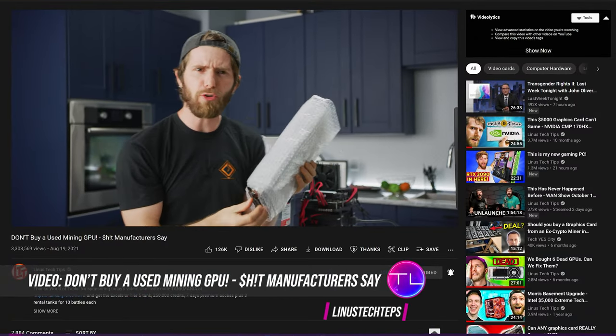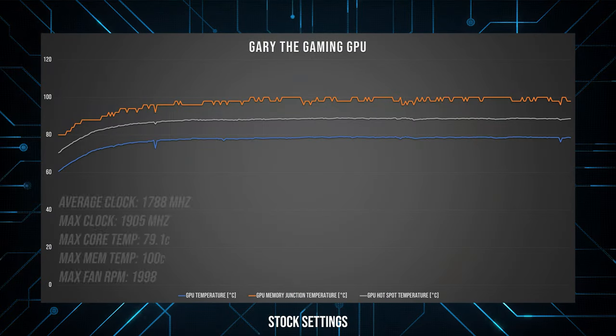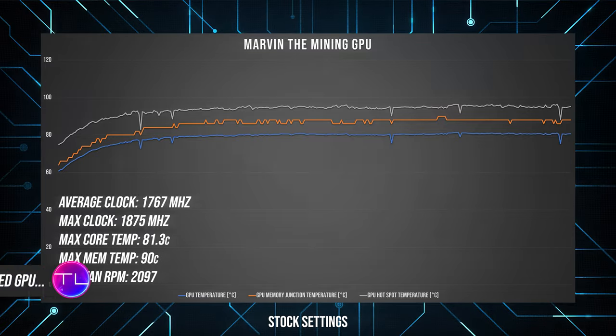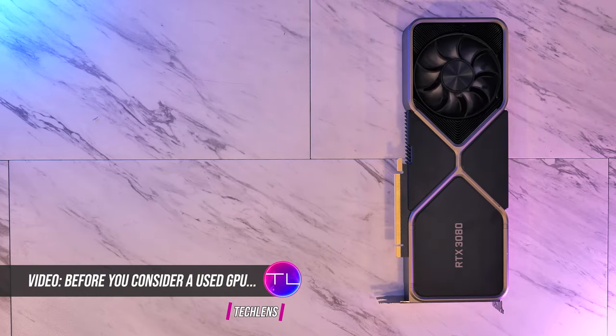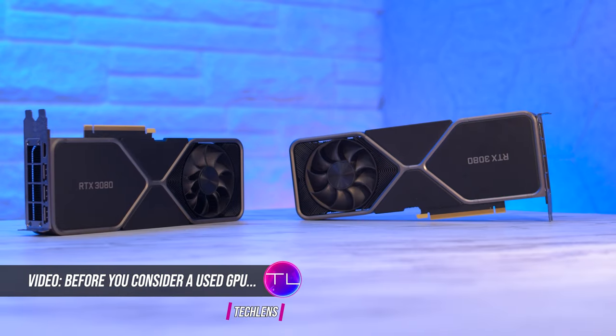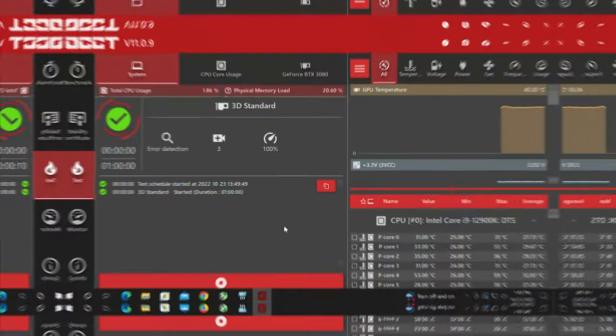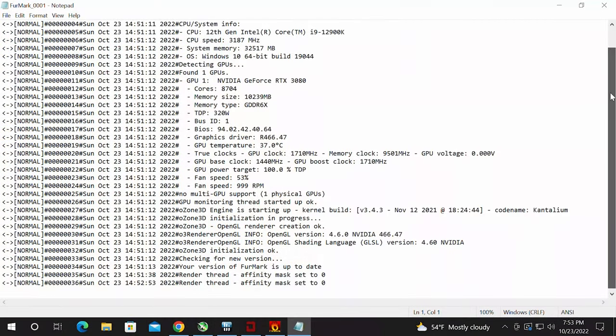Many other highly rated tech channels that cycle through more cards per year than most people will own in a lifetime have come to the same conclusion. You can learn more about my latest experience comparing two of the exact same GPUs — one mined on for 18 months and the other strictly used for gaming and editing — in a separate video. But ultimately, with everything else being equal, the performance of a GPU is linked to clock speed. And for everything else, we can inspect and torture test to bring issues to light. So let's do that now, starting with the easiest.